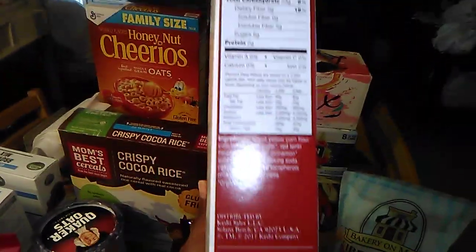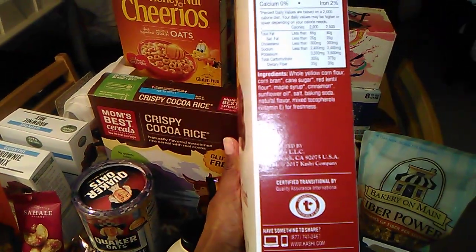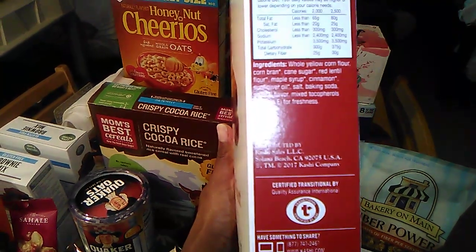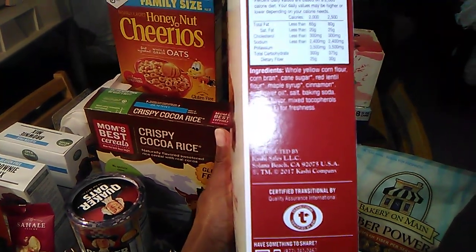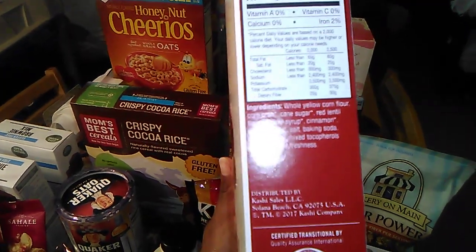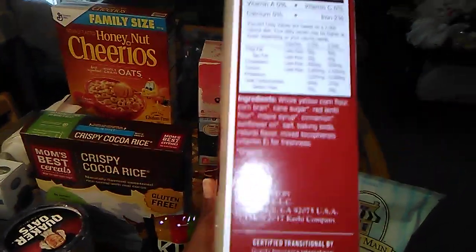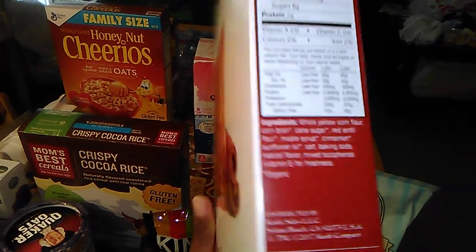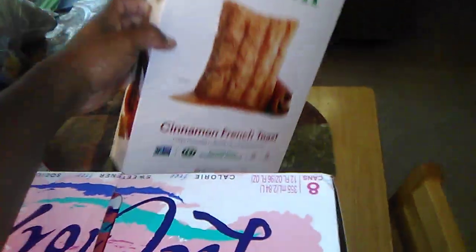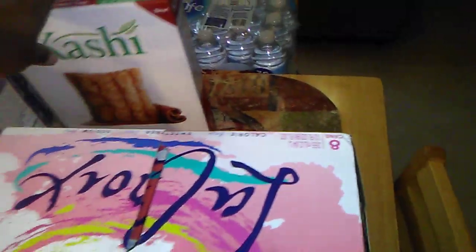I wanted to show you guys the ingredients. If you can see, the ingredients say whole yellow — I'm trying to show them the ingredients. I hope you guys were able to see that a little bit. I don't have much space on this table, trying to put things out of the way.